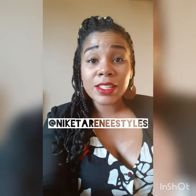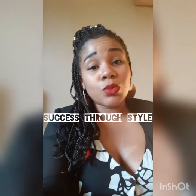So this is my Tuesday tip. If you need help, hit me up — my Instagram is at Nikita Renee Styles and my Facebook is Success Through Style.